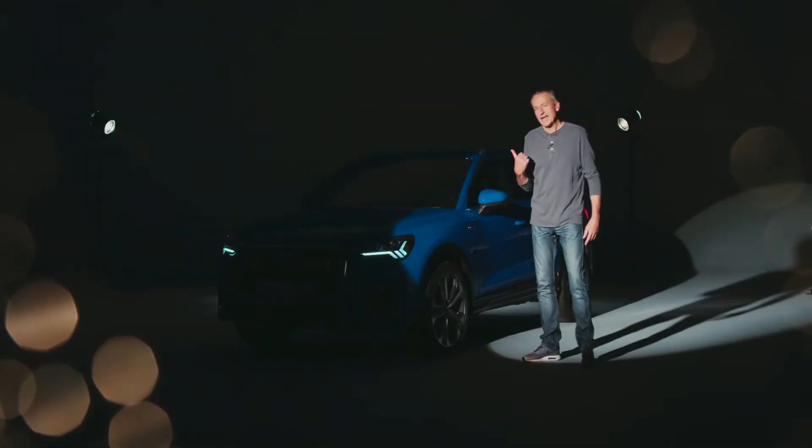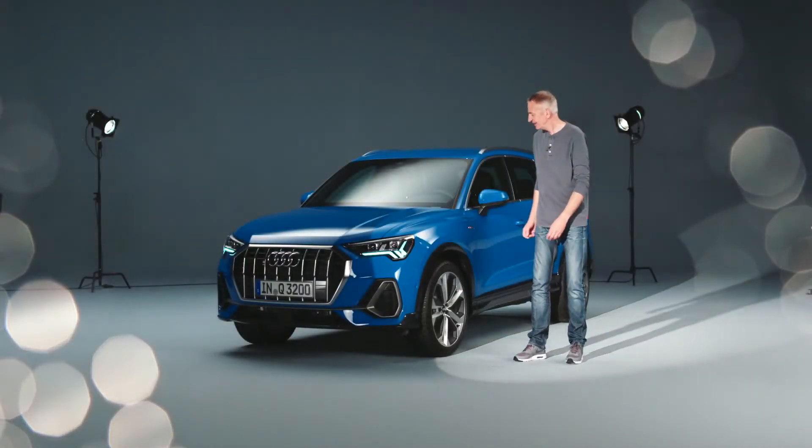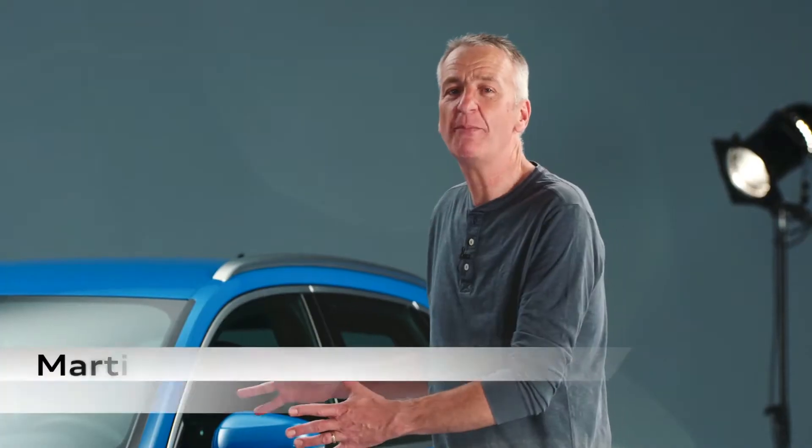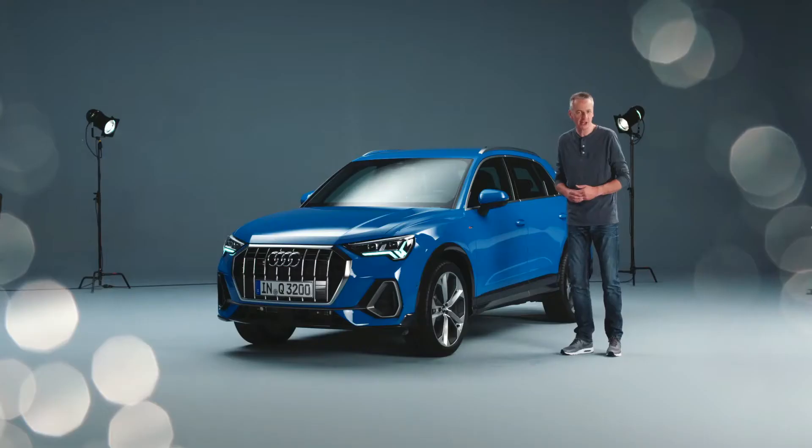Ladies and gentlemen, this baby is now a fully grown adult. The second generation Audi Q3. Bigger dimensions, more comfort, a completely new design and a whole host of features straight from the luxury segment.